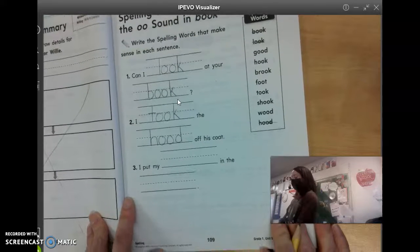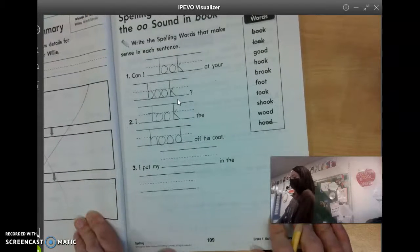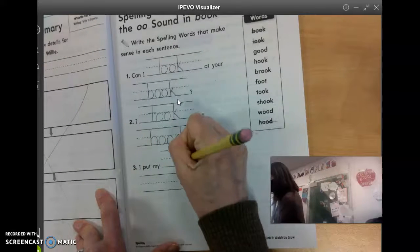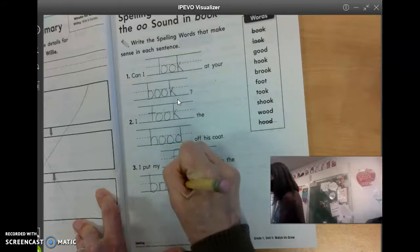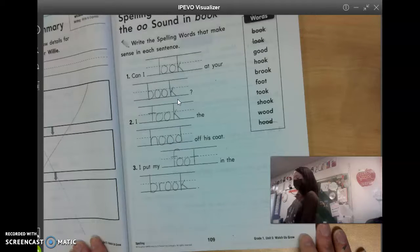Number three, I put my blank in the blank. Caitlin? I put my foot in the brook. Very good. Remember, a brook is like a little stream of water. I put my foot in the brook. Good job.